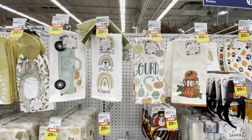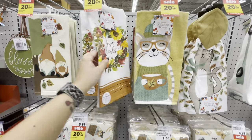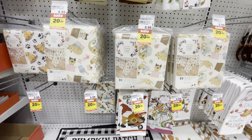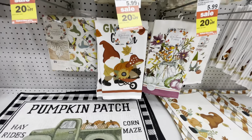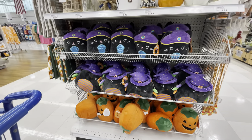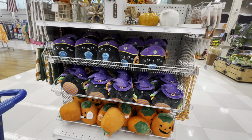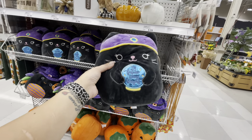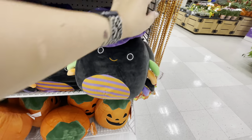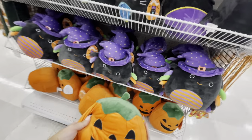There are a couple more tablecloths and a little pumpkin patch rug. Oh my gosh — they have some Halloween Squishmallows! I've been looking for these. I found some at Kroger but I've been looking for different ones. Here's 'The Future Looks Bright,' here's Bella, a little spider witch, and the pumpkin down here — that one is Jody. These are $15.